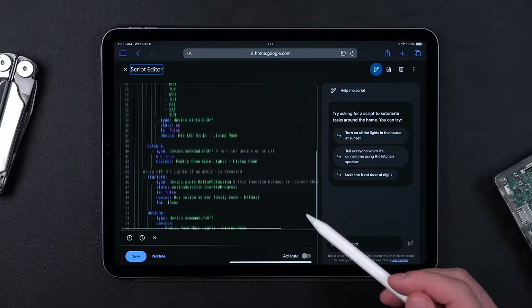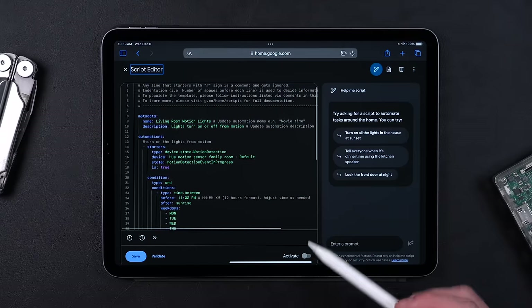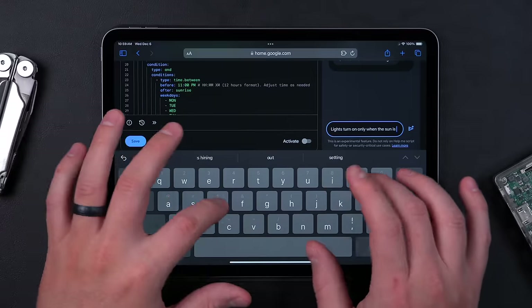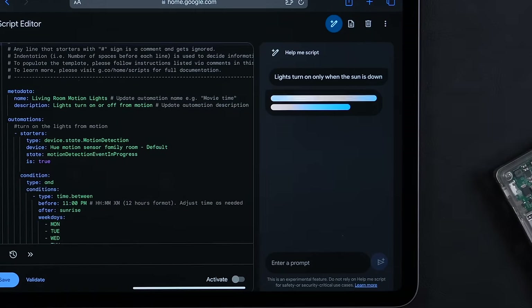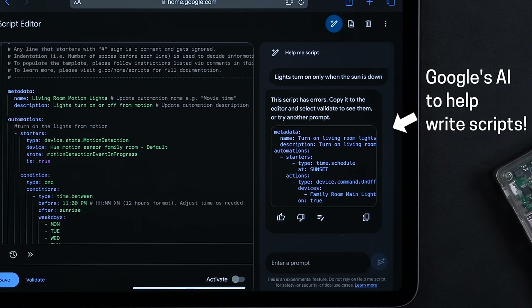And I like what Google's been doing lately. They added the script editor if you want to get more advanced, they improved their routines, and they've even added AI to help write those advanced scripts. Google is a great choice if you're someone who wants to keep things as easy as possible but have room to grow.